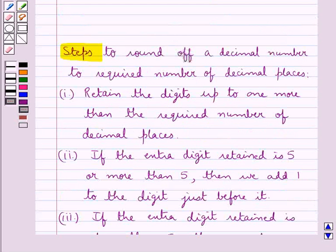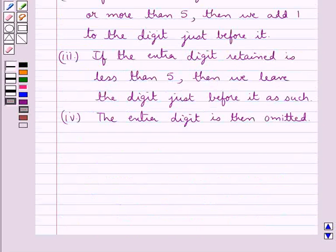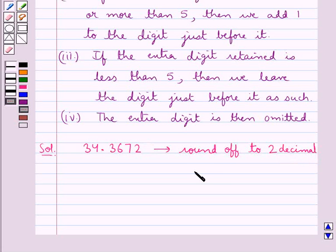We will use these steps to round off the given decimal number to the required number of decimal places. This is the key idea that we use for this question. We now proceed with the solution. The given decimal number is 34.3672 and we need to round it off to 2 decimal places.